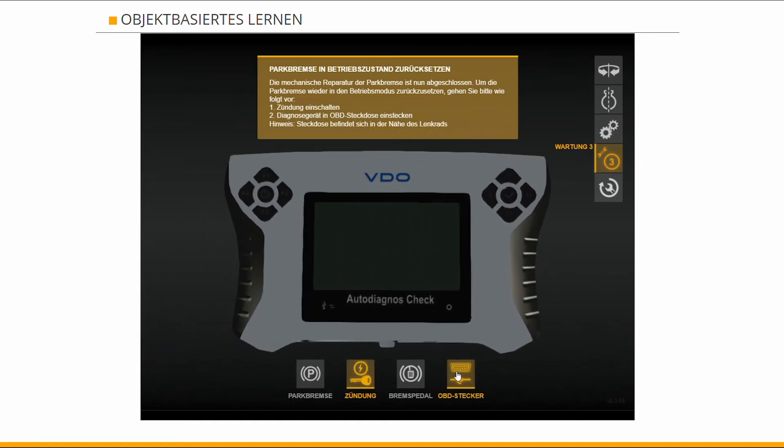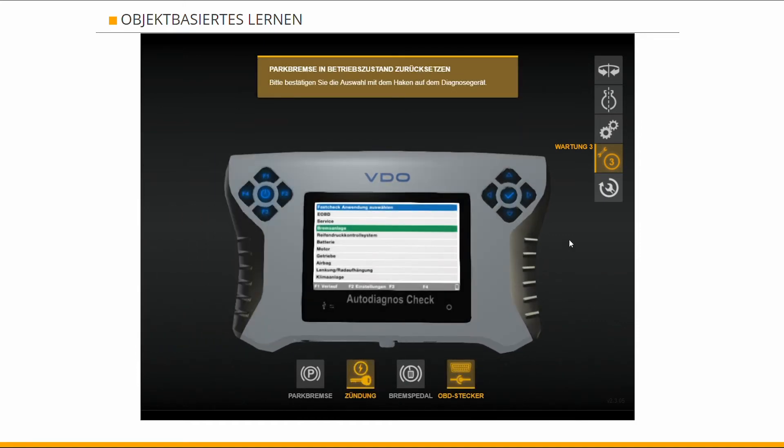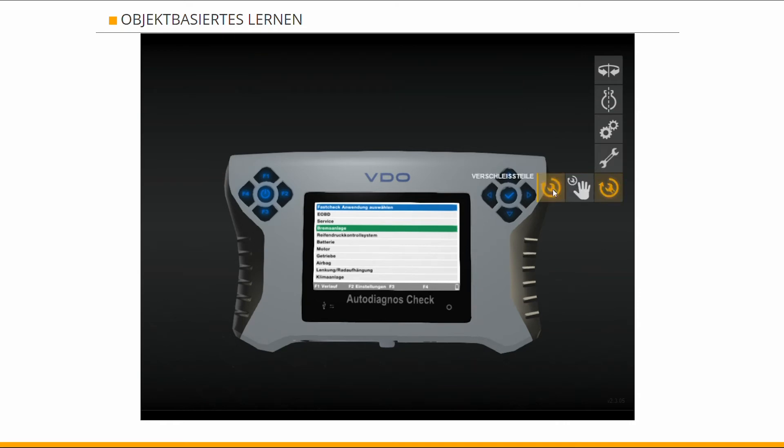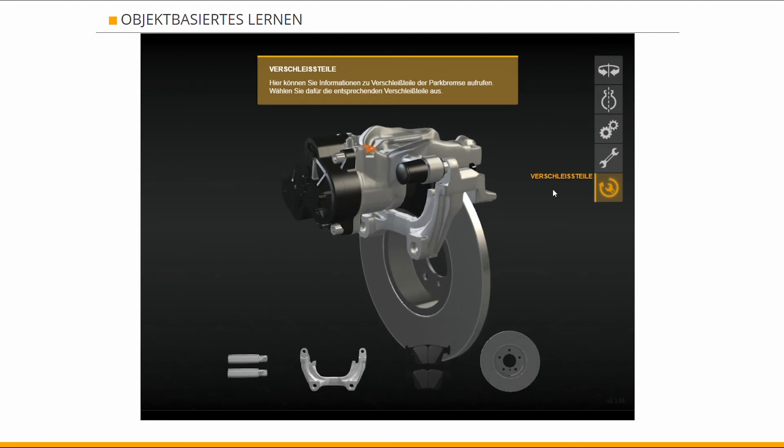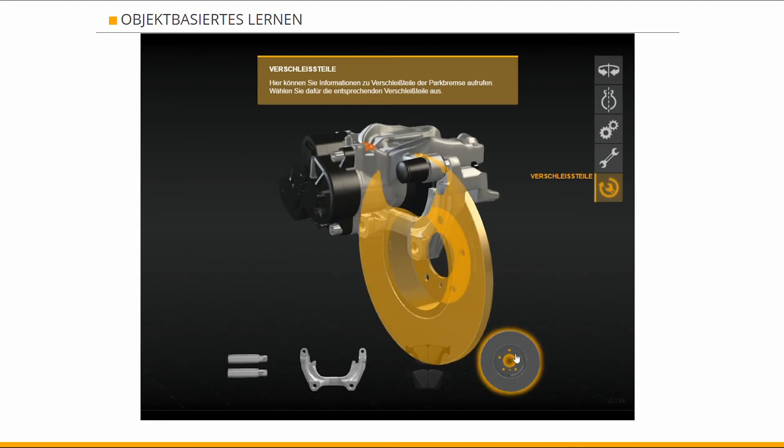Thanks to WebGL technology, web applications, including Continental's, need only to be developed once in order to work seamlessly across desktop and mobile platforms, making them available to billions of Internet users.